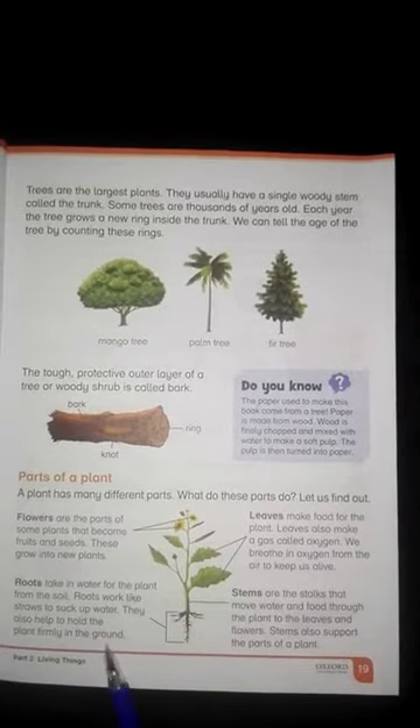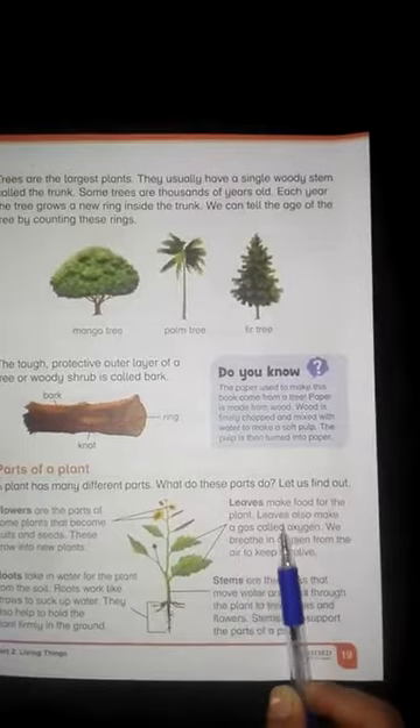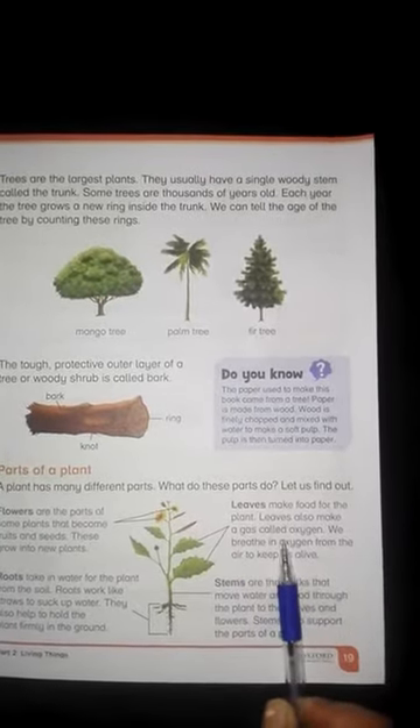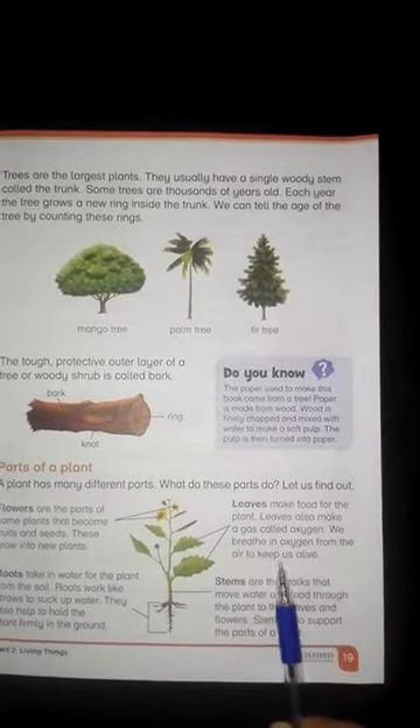The leaves make food for the plant. The leaves also make a gas called oxygen. We breathe in oxygen from the air to keep us alive.